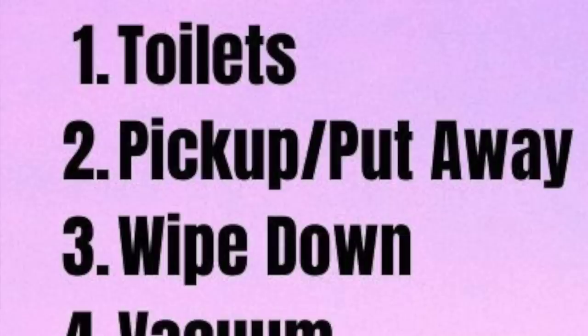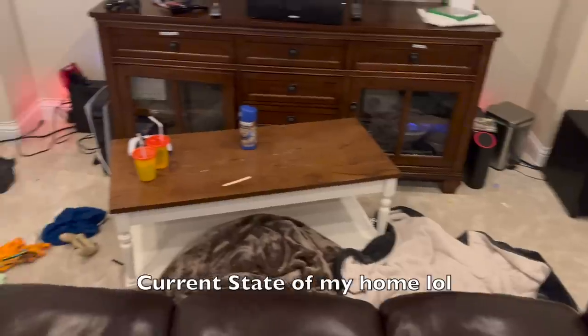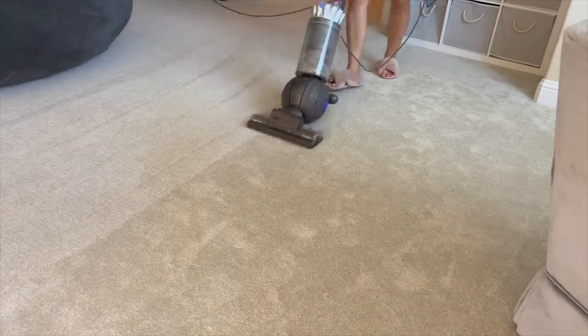Next is pick up slash put away — simply getting crap off the floor and counters and putting it back in their proper home. That proper home in my home oftentimes is a trash can. I am constantly reminding my children where the trash cans are and I'm starting to wonder if I need to get their hearing checked. Third step is the wipe down. Once all the counters are cleared, you can easily wipe everything down — all the crumbs, all the crap — onto the floor, because step four then is vacuum. After vacuuming is mopping. Then last task of the home reset is taking out the trash.